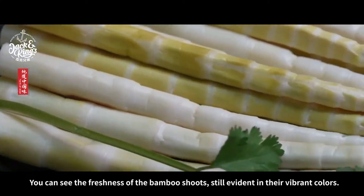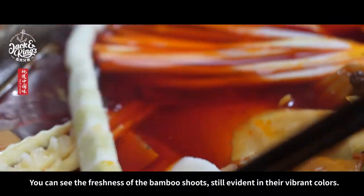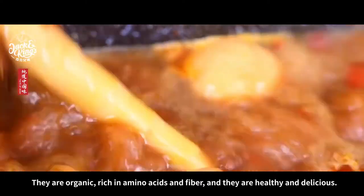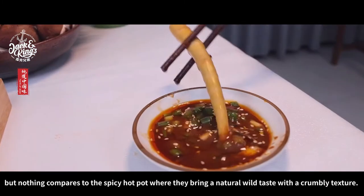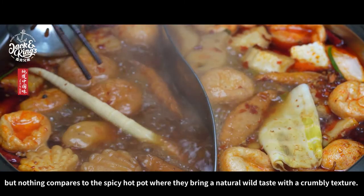You can see the freshness of the bamboo shoes, still evident in their vibrant colors. They are organic, rich in amino acids and fiber, and they are healthy and delicious. You can stir fry them or add them to salads, but nothing compares to the spicy hot pot where they bring a natural wild taste with a crumbly texture.